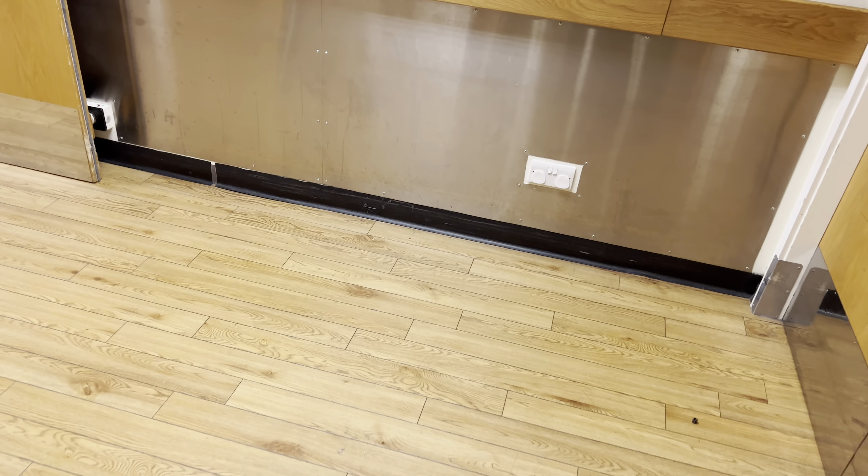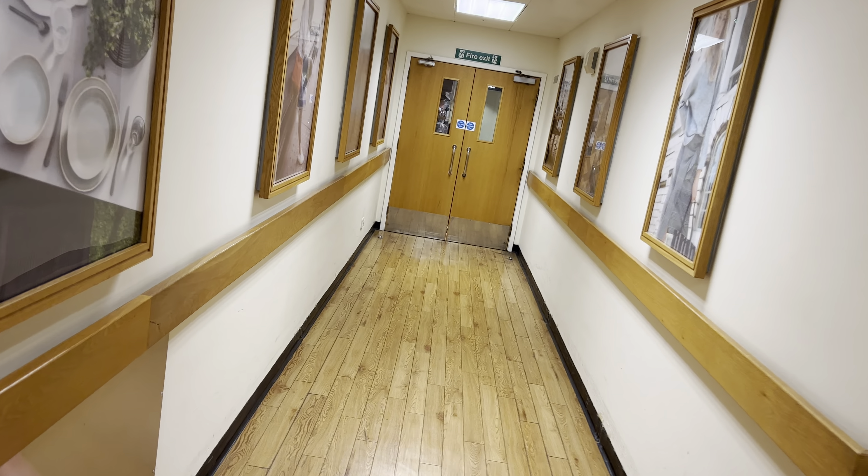Lift going down. Mezzanine. There's a view for the posters. Mind the doors, please.